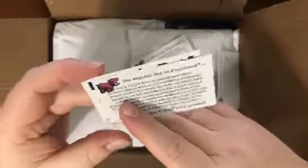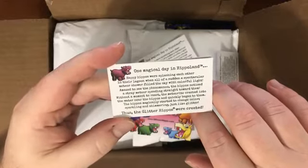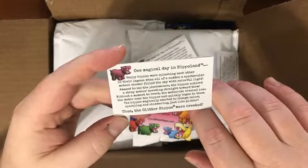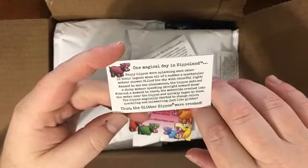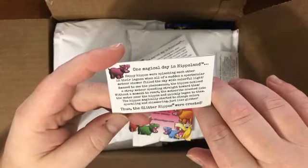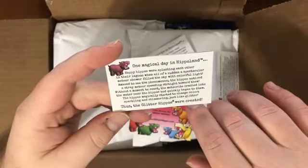Their latest venture is the glitter hippo. Let's read this: 'One magical day in hippo land, happy hippos were splashing each other in their lagoon when all of a sudden a spectacular meteor shower filled the sky with colorful light. Amazed to see the phenomenon, the hippos noticed a stray meteor speeding toward them. Without a moment to react, the meteorite crashed into the water near the hippos and they magically started to change color, sparkling and shimmering just like glitter — thus the glitter hippos were created.' Amazing story.